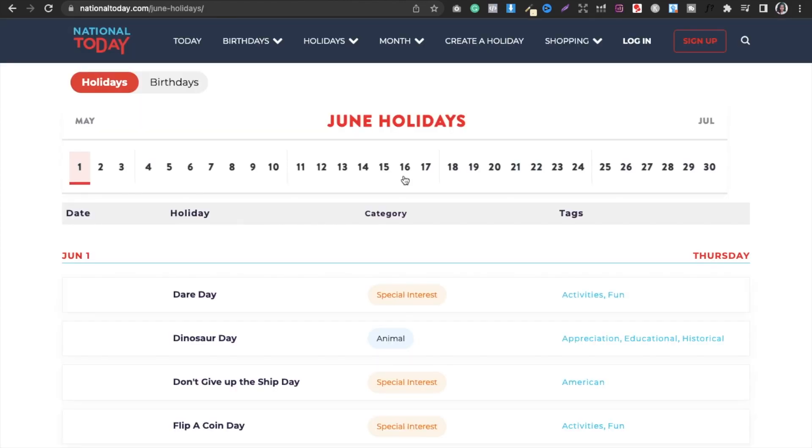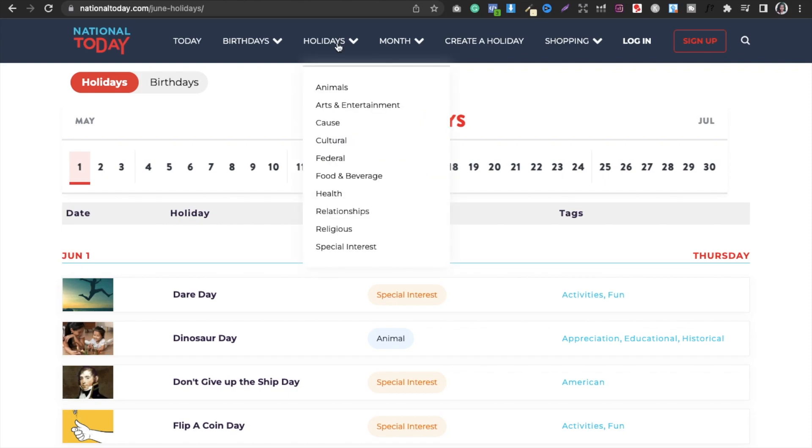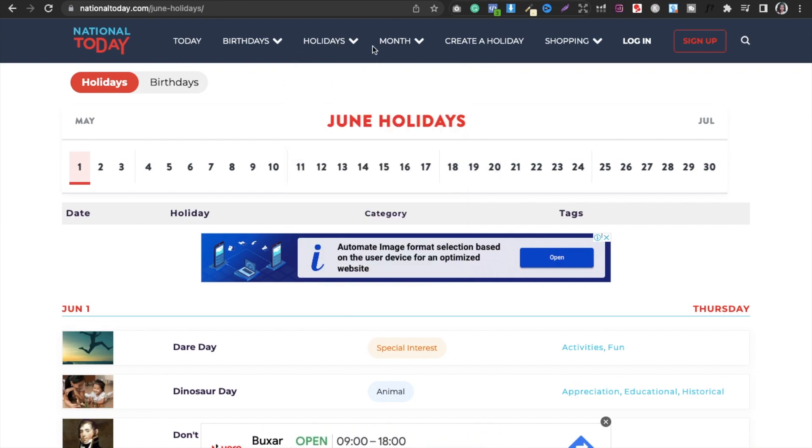On national2day.com you can look by month — July or any month — according to your book plan. You can see what you can do and then check what is available on Amazon. If you find something that is not on Amazon, that means you stand out and you have more opportunity. That is my idea — you have to explore it yourself.